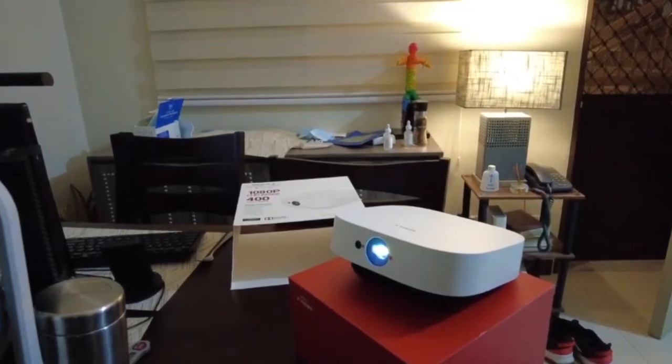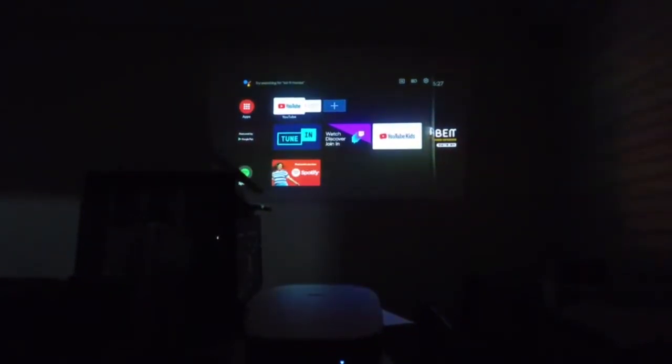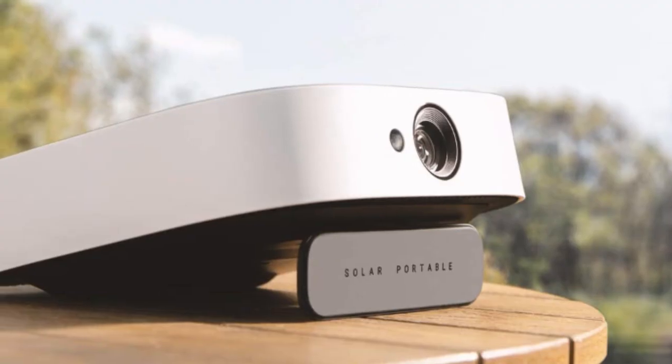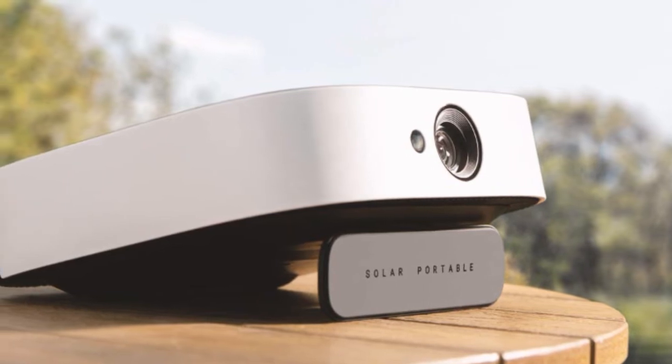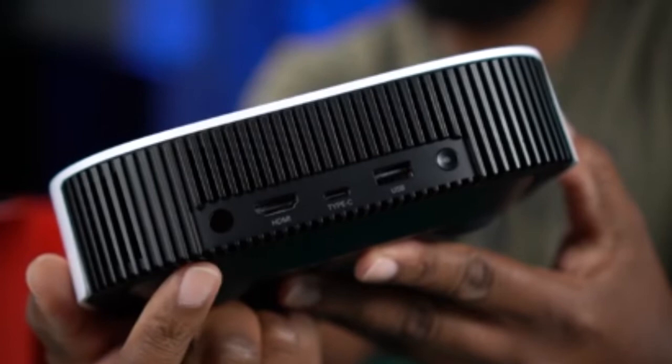The Nebula can be simply transported from room to room or taken outdoors for a movie night in the backyard, thanks to its compact size of 2.3 inches high by 7.6 inches wide by 8.6 inches deep. It can even fit in a briefcase or a bag.